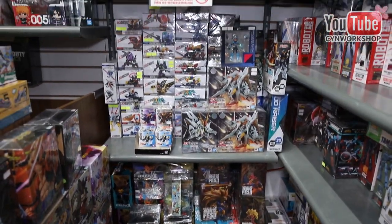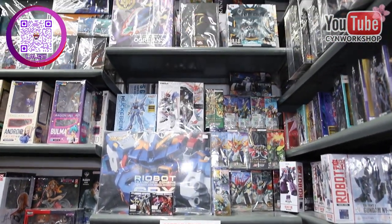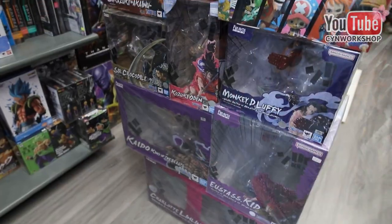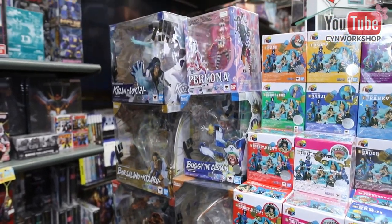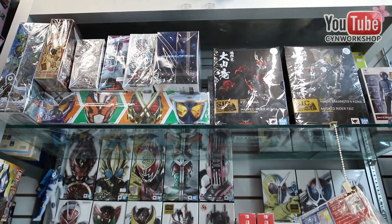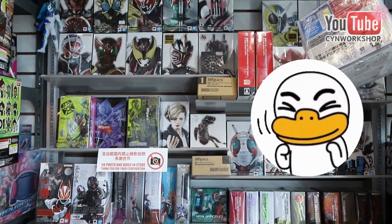Tamashii Nations has so many categories such as Metal Build, Metal Structure, Chogokin in Standard and Deluxe version, Soul of Chogokin, Metal Robot, Gundam Fixed Figuration Metal Composite, For Mania EX, High Metal R, and many more — it's going to take me a whole night to figure out what they all are.